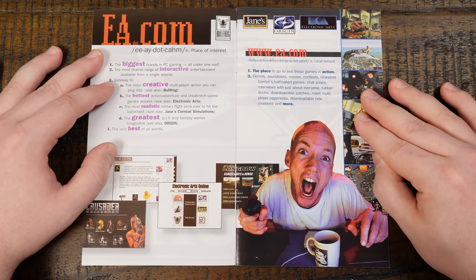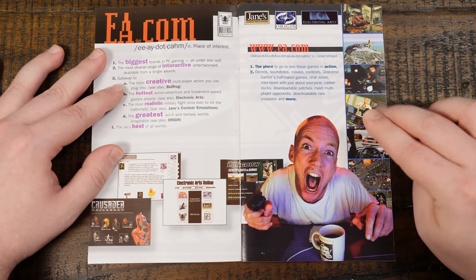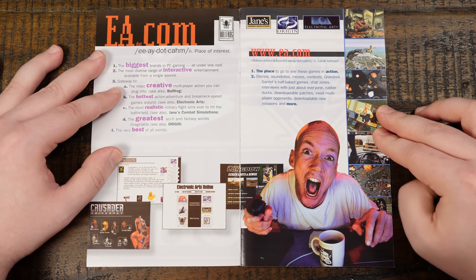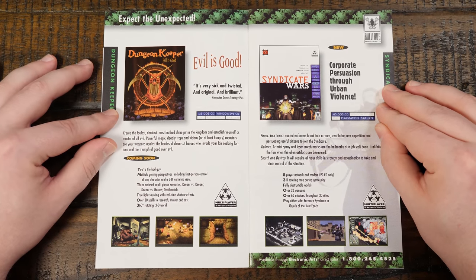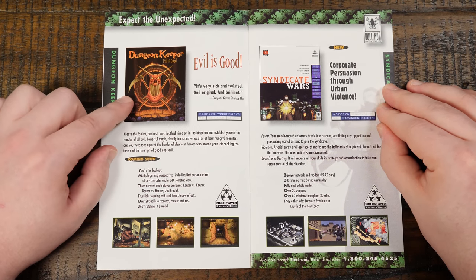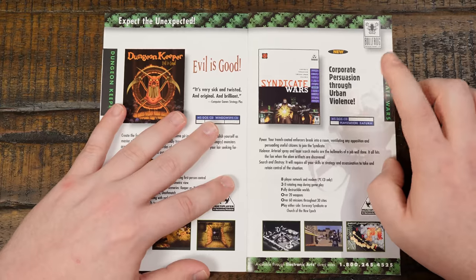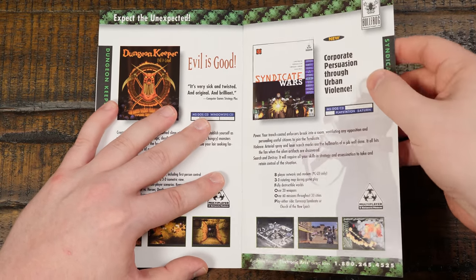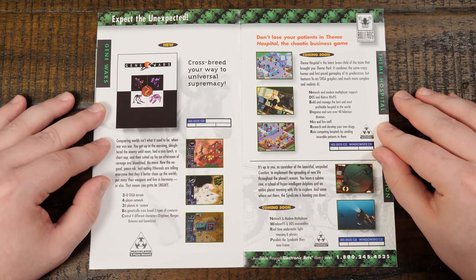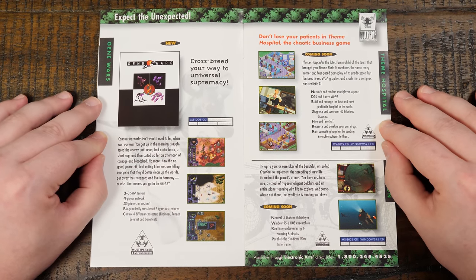I don't think they had Westwood or Maxis yet, but they had Bullfrog, Jane's, Origin, and EA themselves. Check out this 90s dude — everybody was just screaming and really hyped up on everything all the time in the 90s. Dungeon Keeper, 'Evil is good' — that wasn't even out yet, and there's some alternate box art there that they did not go with for the retail release, but I do like that art. Syndicate Wars, Gene Wars — a game I never played; 'Crossbreed Your Way to Universal Supremacy.' Don't know if it's actually any good, it just always seemed intriguing.